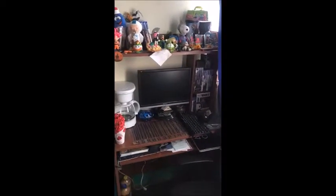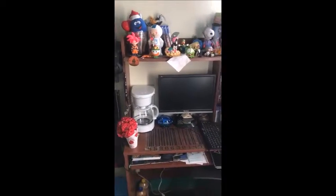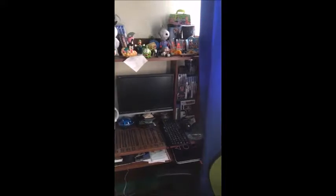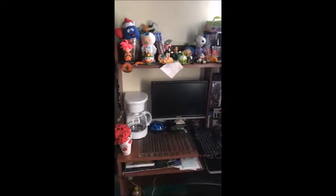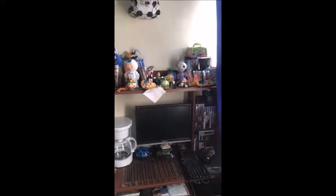First, I want to show you my desktop. On this is my desktop computer, a coffee machine, and an ornament with red flowers. There are also 10 video games and my laptop.